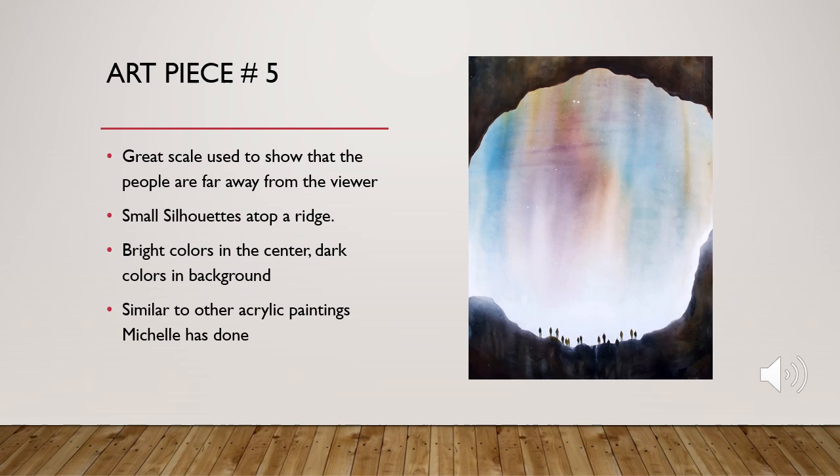This last art piece is also done with acrylic painting on paper. It shows all these people standing on what appears to be a ridge, looking out into this beautiful sky. There are so many bright colors in the sky, very similar to Solar Cell and some of the other acrylic paintings Michelle has done. Tons of bright colors in the background, which is the focal point. Great use of scale showing how small the people are and how big the ridge they're standing on is. As the viewer, we're looking at them from far away and can see that the background is big — it's beautiful and clearly a great point of interest.